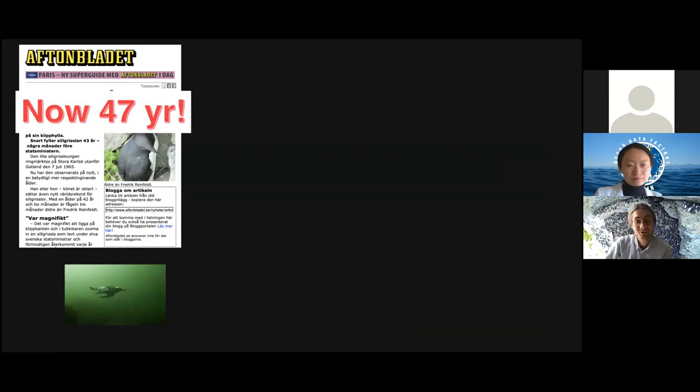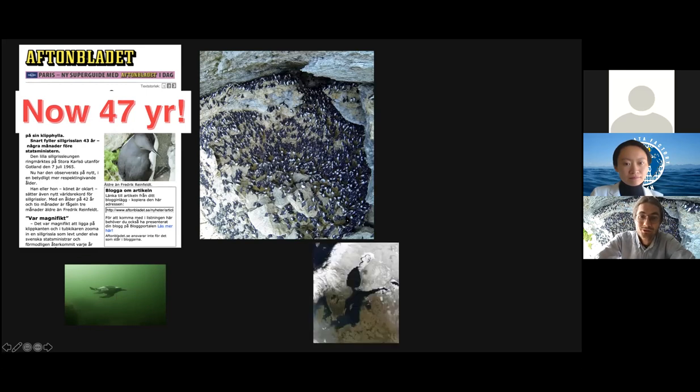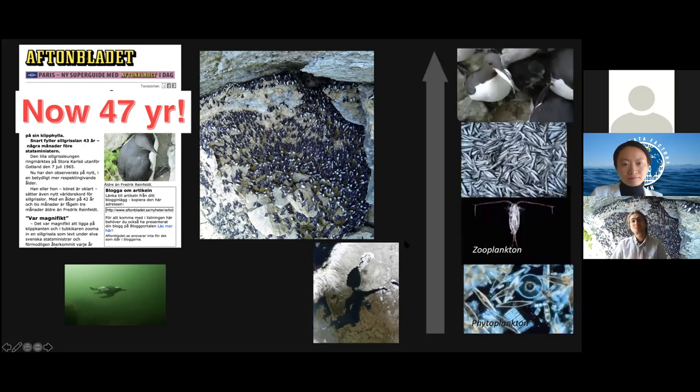Common guillemots are the deepest-diving flying birds — they can dive down to 100 meters, using their wings to actually swim underwater. In Sweden, the largest colony is on the island of Stora Karlsö, west of Gotland in the Baltic Sea, with a population of around 20,000 individuals. They breed on cliffs and usually stay their entire lives within the Baltic Sea — spending summer around Gotland, swimming and flying along the Baltic coast, and returning to Stora Karlsö to lay their eggs.